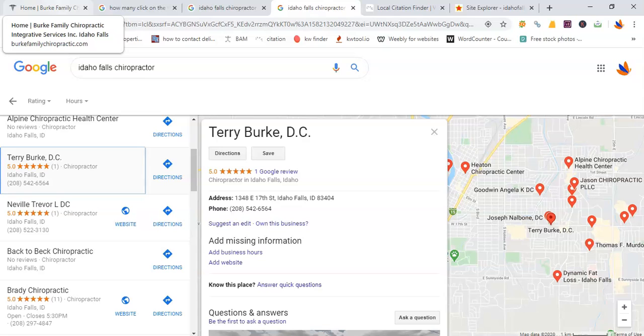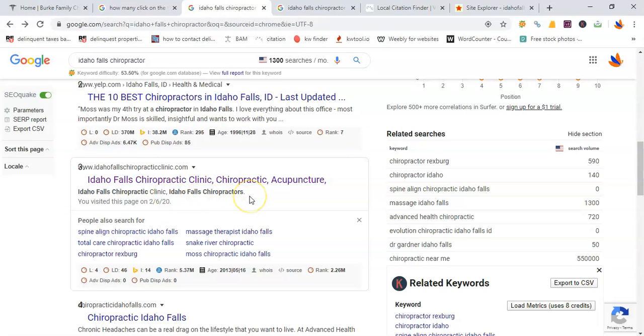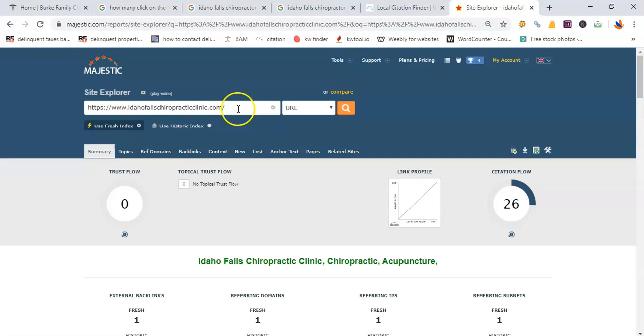That means those 1,300 prospects are finding at least 100 other sites before yours. Number one right now is Idaho Falls Chiropractic Clinic, and it's because of two things: content and backlinks. Content basically means they have more words or more info than you, and backlinks are pretty much just the number of links that come back to your site.